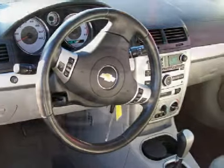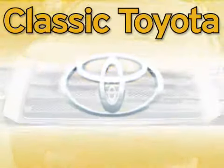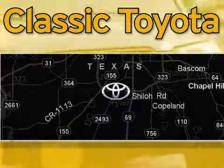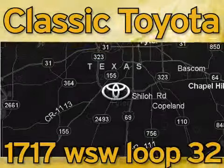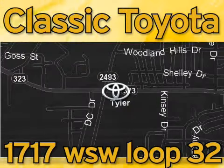Call or come in today to arrange a test drive. Classic Toyota is located at the intersection of Old Jacksonville and Loop 323, across from the Brookshires Warehouse and Home Depot. Our goal is to achieve all of your expectations and to ensure that you'll return for future visits.